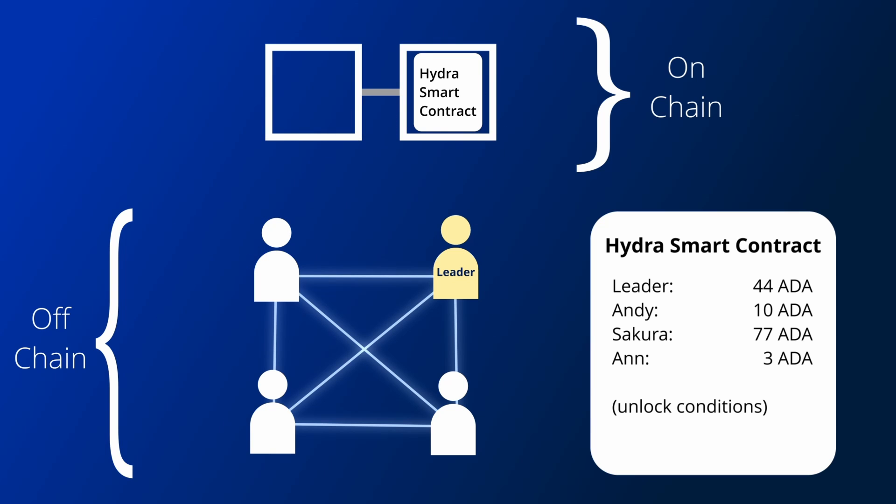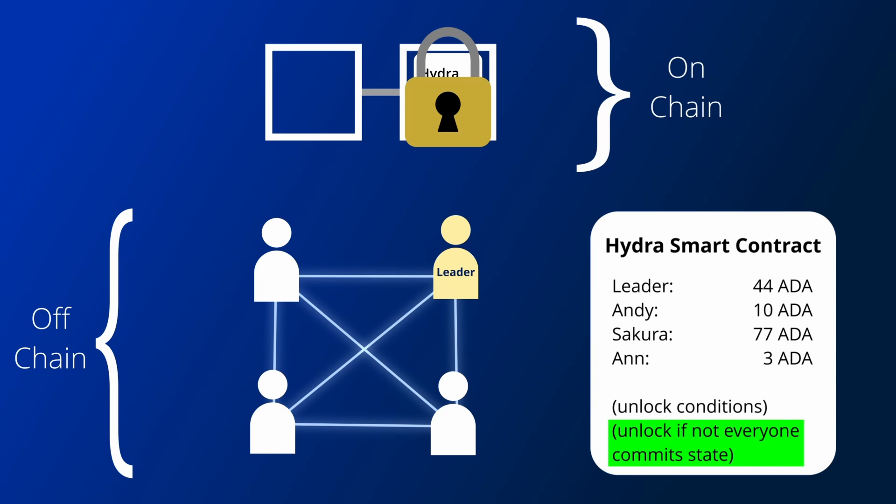Once all members have committed their state, the Hydra head is open and people can start transacting off-chain. In case not everyone commits, there is a condition in the smart contract that allows them to abort the head and send everyone's state back.